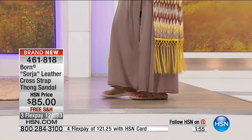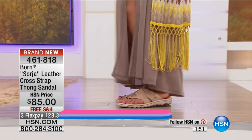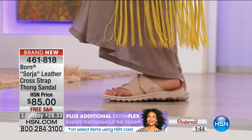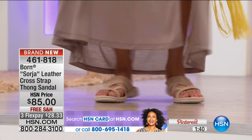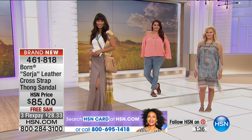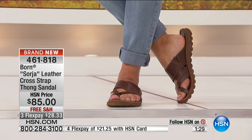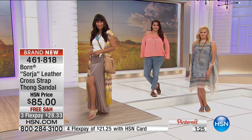These are on flex pay for you at $28.33 on your credit card. With extra flex you can get this home for just $125 a month. What a value. This is called the Sorgia, and I love the way they're showing it with a dress, because a lot of people might think it's more of a rugged shoe — but we've totally made this so feminine. It looks adorable with a dress, jeans, or shorts. You could go a little hiking in this, or wear it casually with a dress. It's an all-day wear shoe.